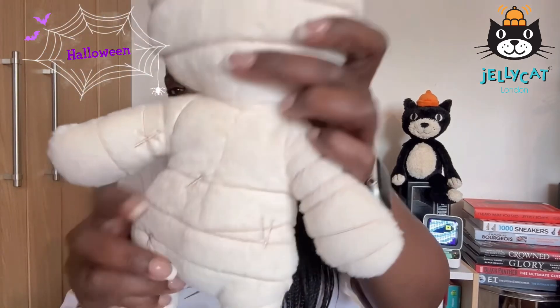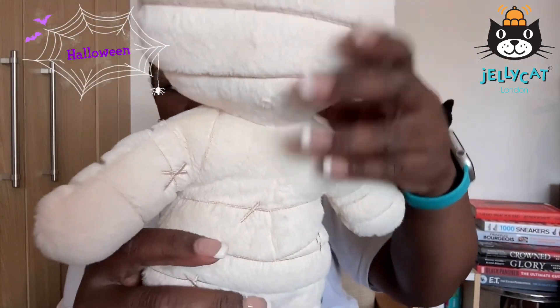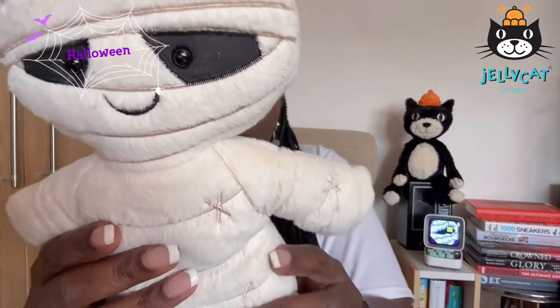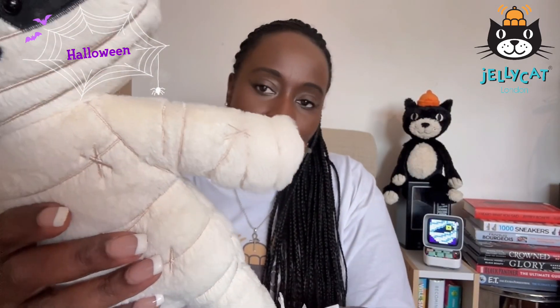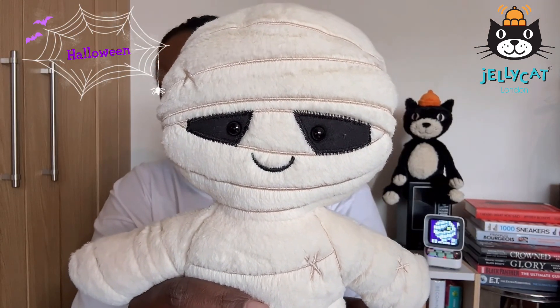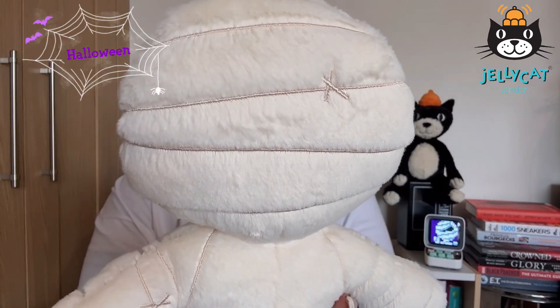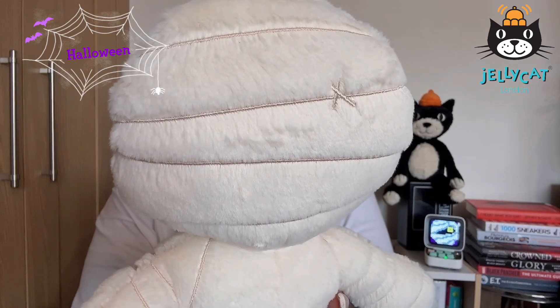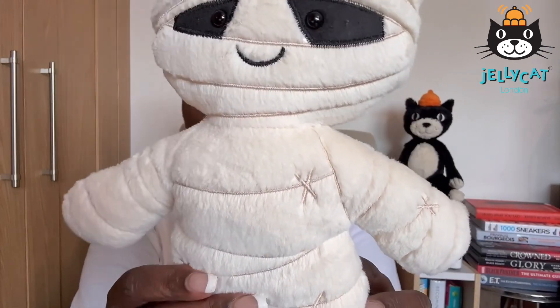Just have a little look at the stitching — it's a very nice feel. It's not white, it's more like a cream which is good, more like a bandage colour. There's the face: it's got little black eyes, a smiley mouth, and like the impression of wrapped bandages and some extra stitches where there are crosses and such.